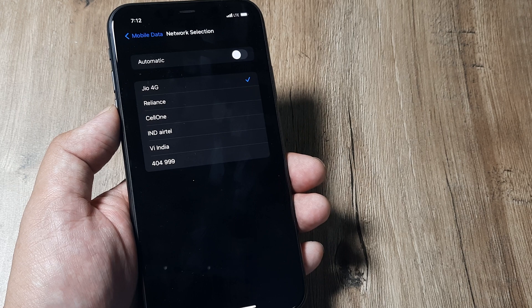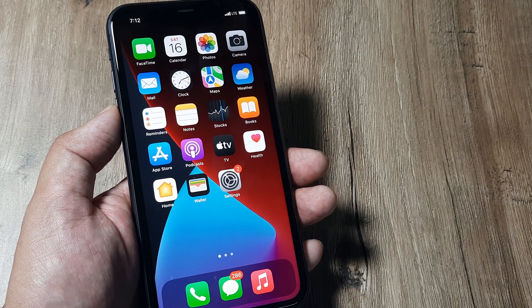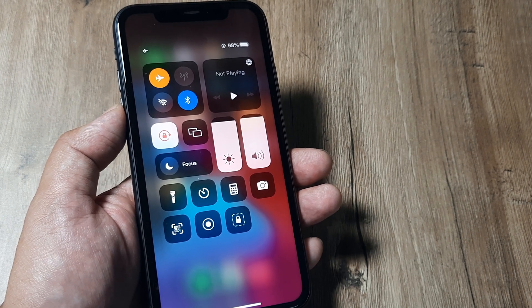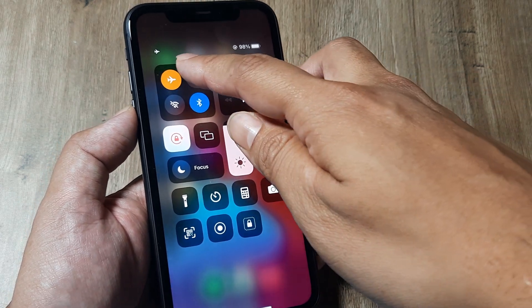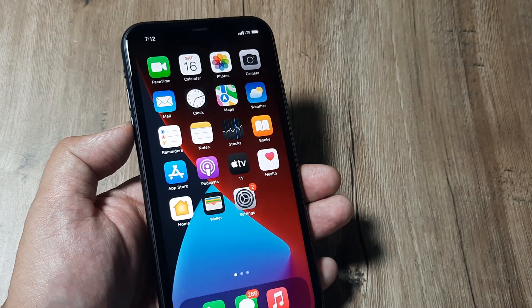These two ways can really help in case there are issues with automatic network selection. Sometimes simply a reboot of the phone can also help. Some people suggest tapping on Flight Mode — once you turn on Flight Mode, all cellular connection gets disabled, and then you toggle it back so that all connections can get enabled again, and hopefully your network is found.